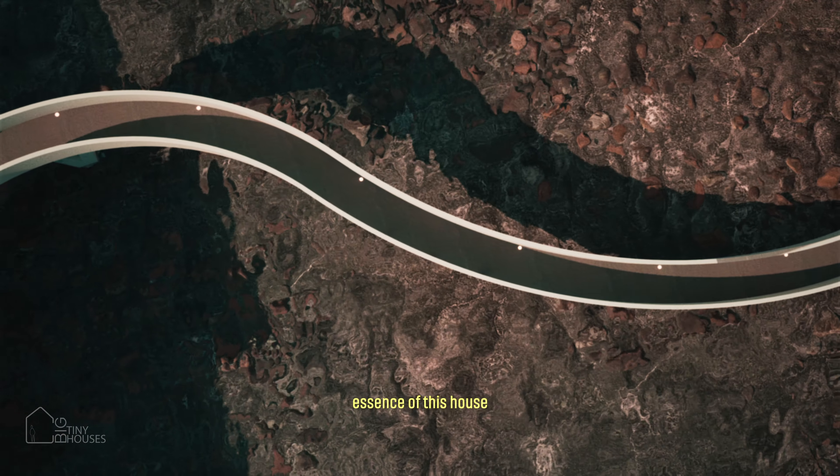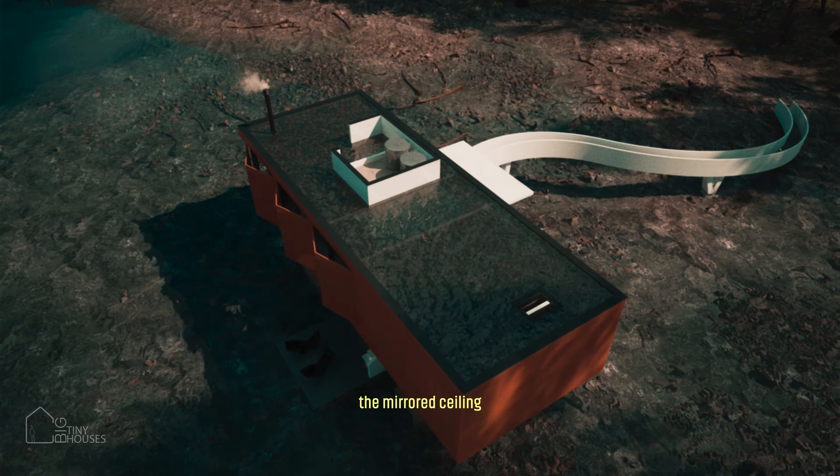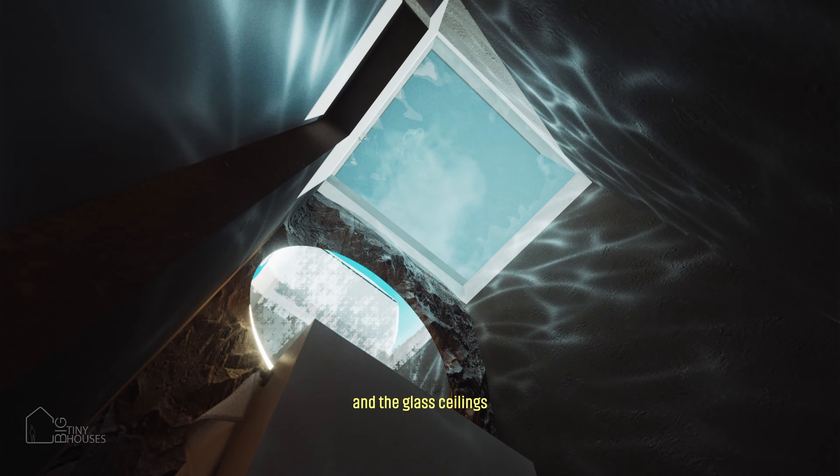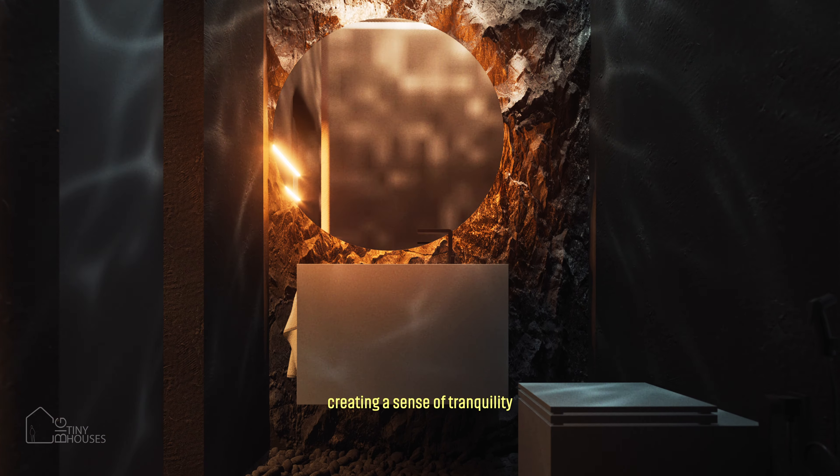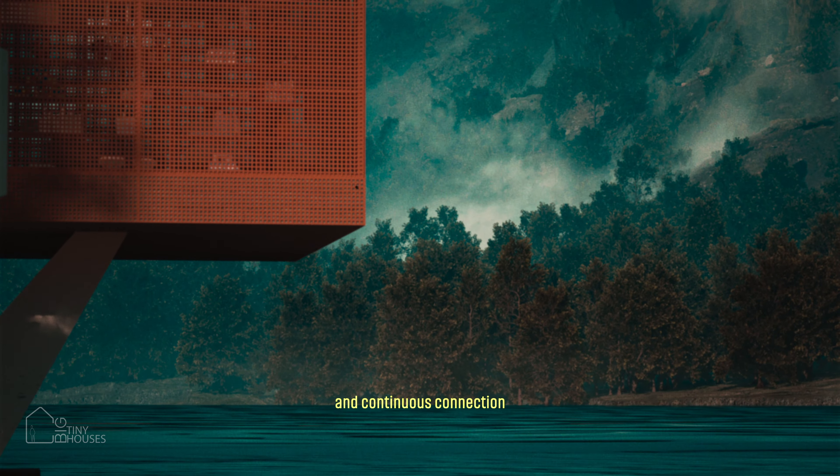Movement is the essence of this house. The mirrored ceiling reflects the surrounding nature and the glass ceilings allow you to witness the dance of the waters, creating a sense of tranquility and continuous connection with nature.